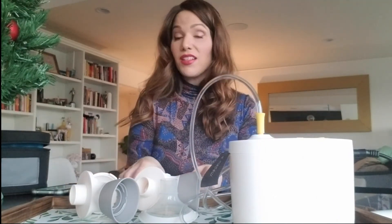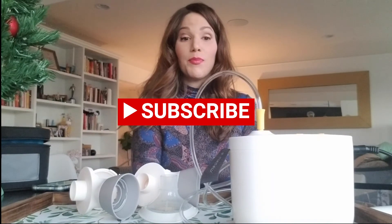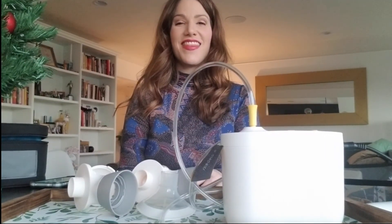Those are my thoughts on the Pump and Style Max Flow. Let me know your thoughts below, here's another look at it. Subscribe, thumbs up, and let me know if you want me to do more review videos. Thanks, guys — bye!